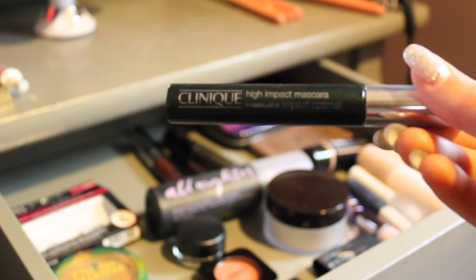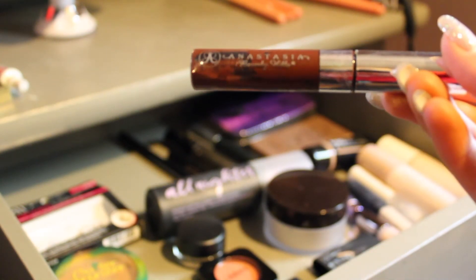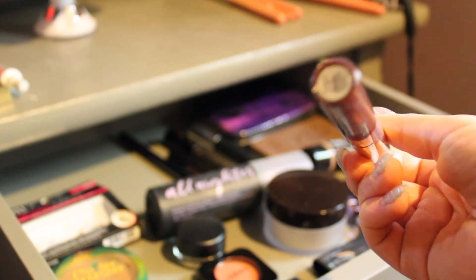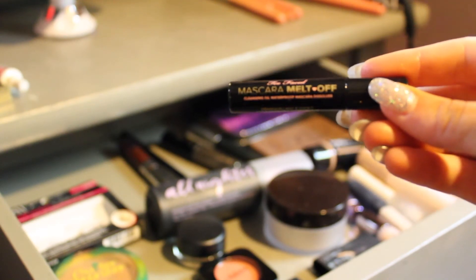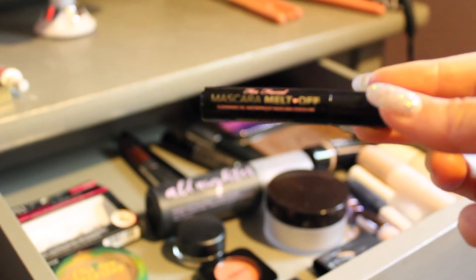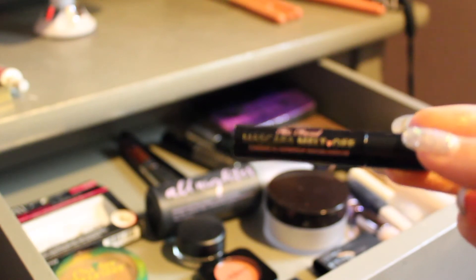And this month I'm using the Clinique High Impact mascara. For my brows I'm using the Anastasia Beverly Hills Tinted Brow Gel in Auburn. I'm also going to try this Too Faced mascara Melt Off — I got it in a Play by Sephora box a long time ago and I've just never tried it, so I'm going to use it to take my mascara off this month.